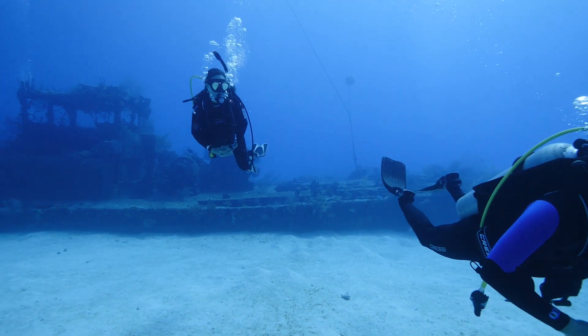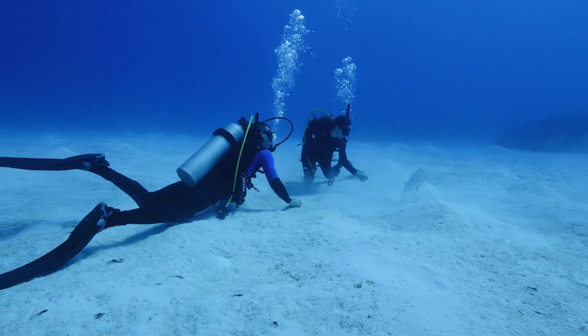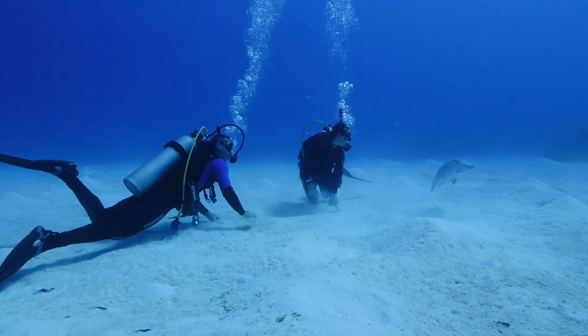We made our way across the sand and saw several fish between the wreck and the wall. We saw a really nice hogfish that was just rummaging through the sand looking for something to eat.